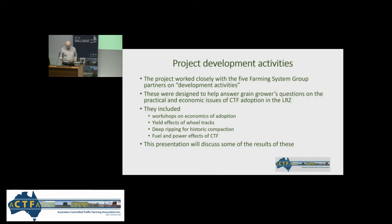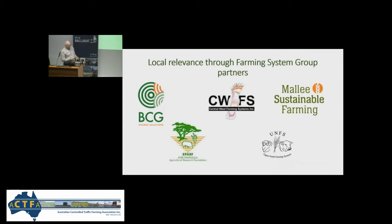The point of this presentation when we get to the technical issues and results was to answer those questions. There are the five farming systems groups who've been major partners in the project — we can't thank them enough for their help, cooperation, and the way they've been instrumental in getting our results out to their members. Next up is Rebecca Mitchell from Victoria. Thanks, Chris — and I think that's a really good point: local relevance through the farming systems group partners.